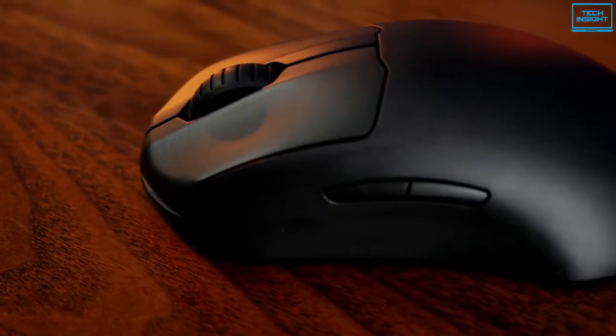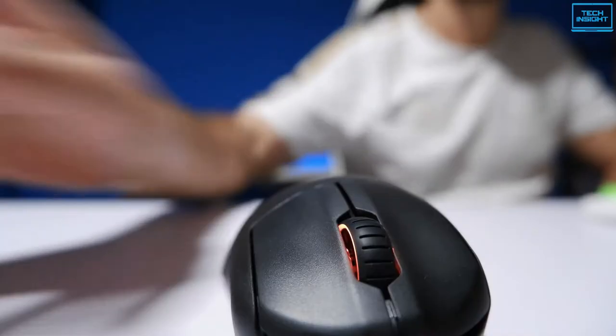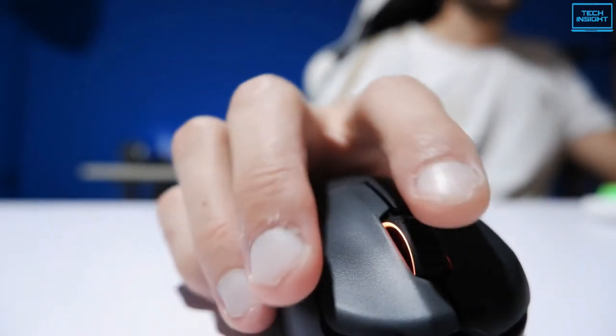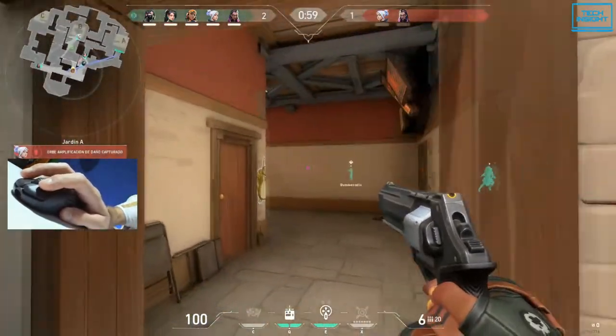Additionally, the wireless mouse features a 100-hour rechargeable battery, which is almost a week of normal usage. Those values are only possible when the mouse is in high-efficiency mode, which reduces several options like RGB to conserve power.